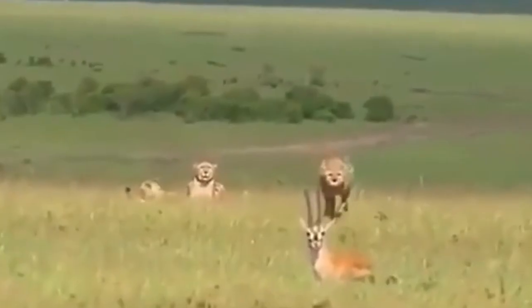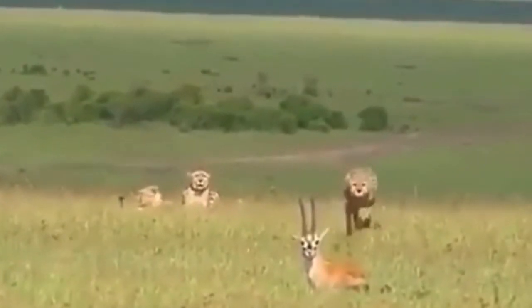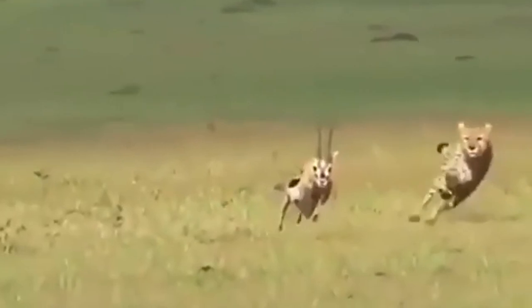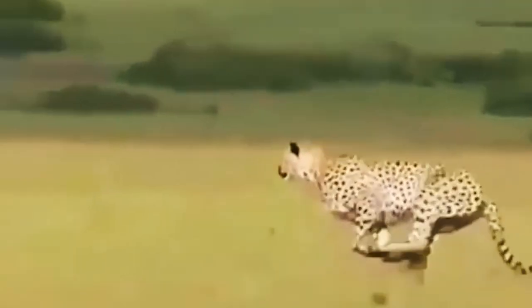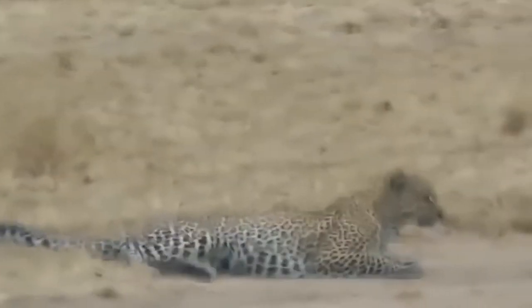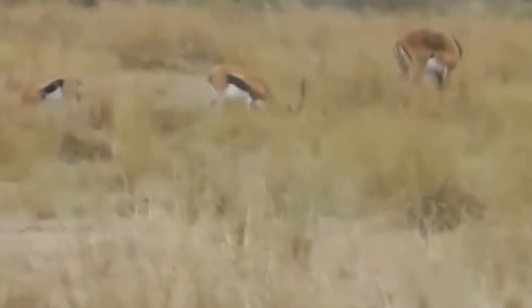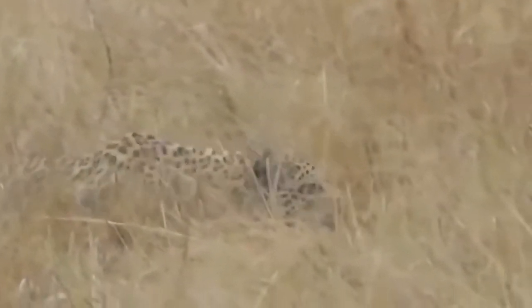When a leopard is seen creeping up on an unsuspecting gazelle laying in the grass relaxing, it's easy to conclude the big cat will easily make the kill. But as soon as the gazelle senses danger it takes off, and the leopard isn't as fast as its cousin the cheetah, so it bites the dust and watches its dinner disappear in an instant. Wildlife enthusiasts on safari were fortunate to watch this leopard gently creep up on an unsuspecting Thomson's gazelle for over 20 minutes — one of the highlights of their Tanzanian safari.